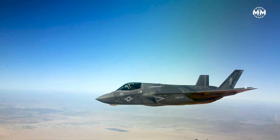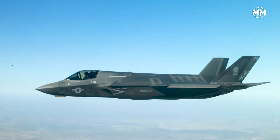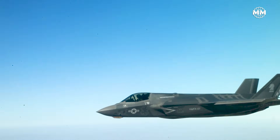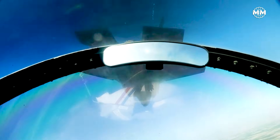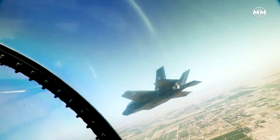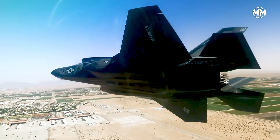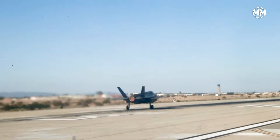Taken together, these programs show a world in transition. 5th gen fighters are no longer a luxury for superpowers — they are the new price of entry into great power competition. Every jet is a flag, every prototype a statement, and every rollout a warning. The next air war won't be fought by two nations. It will be fought by everyone who refuses to be left behind.